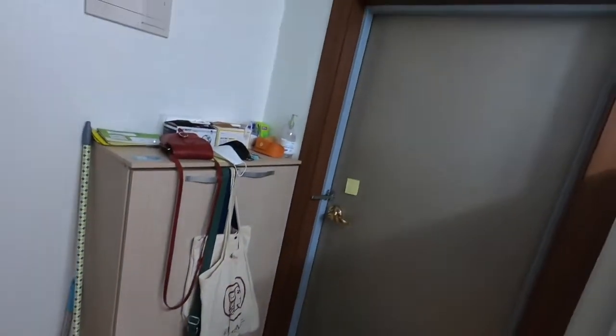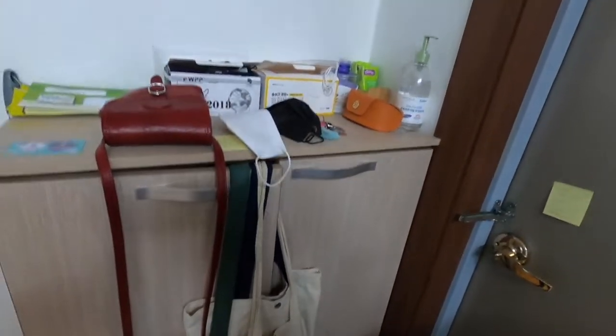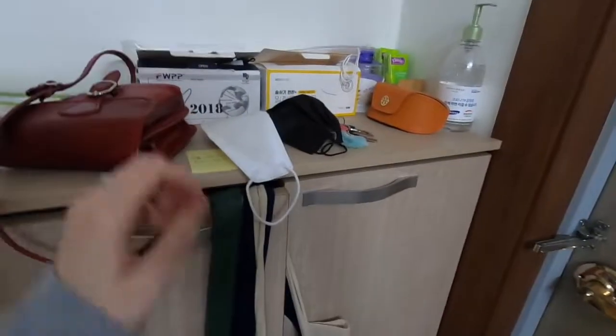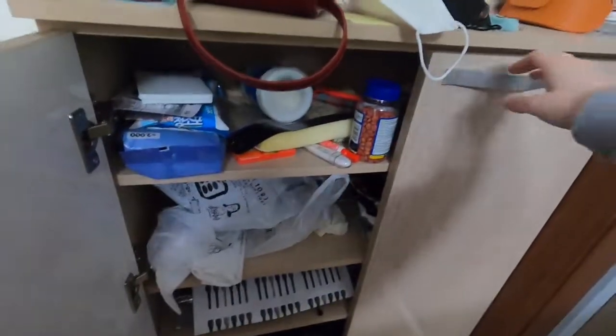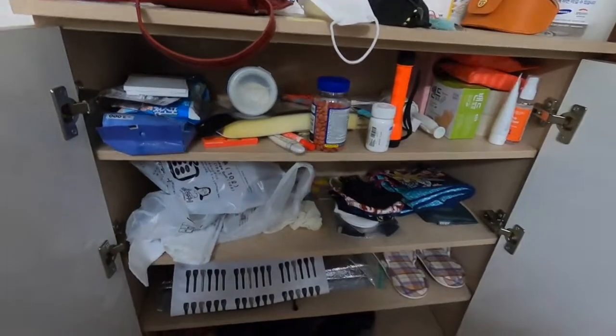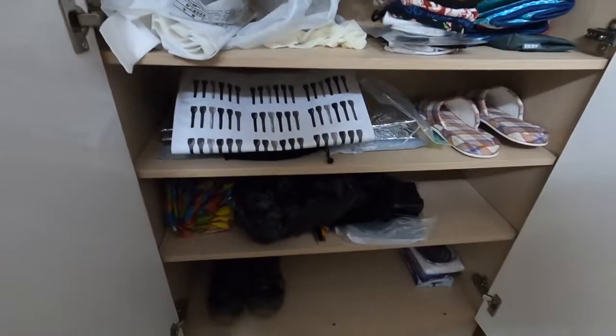This is the entryway. We have a little shoe closet here with all my bags, masks, all that good stuff. Pretty much just use this for a junk closet — random stuff, medicine, cleaning supplies, masks, bags, trash bags, all that good stuff.